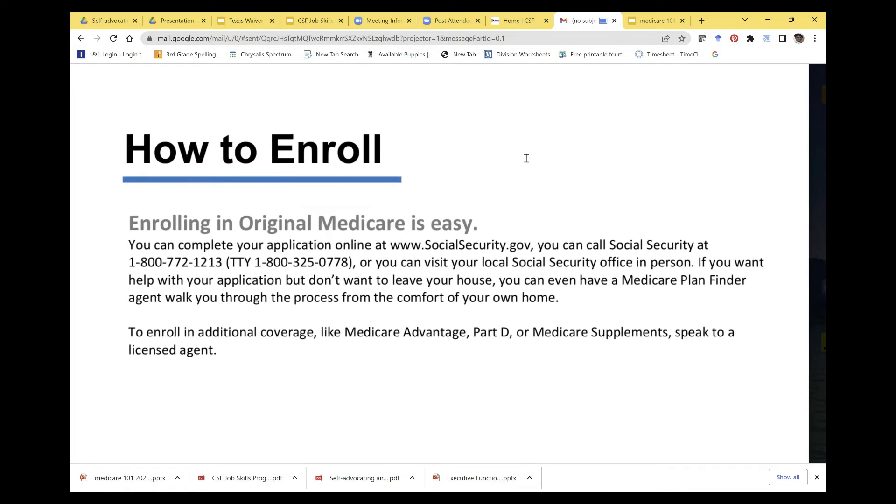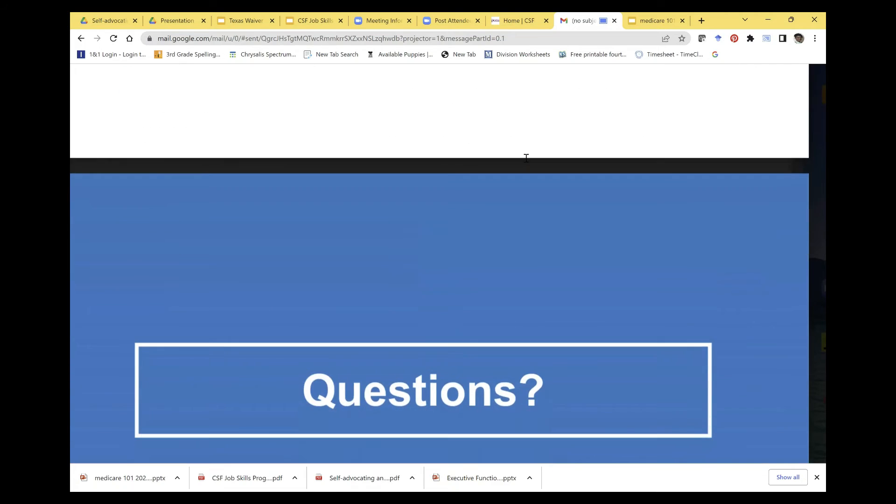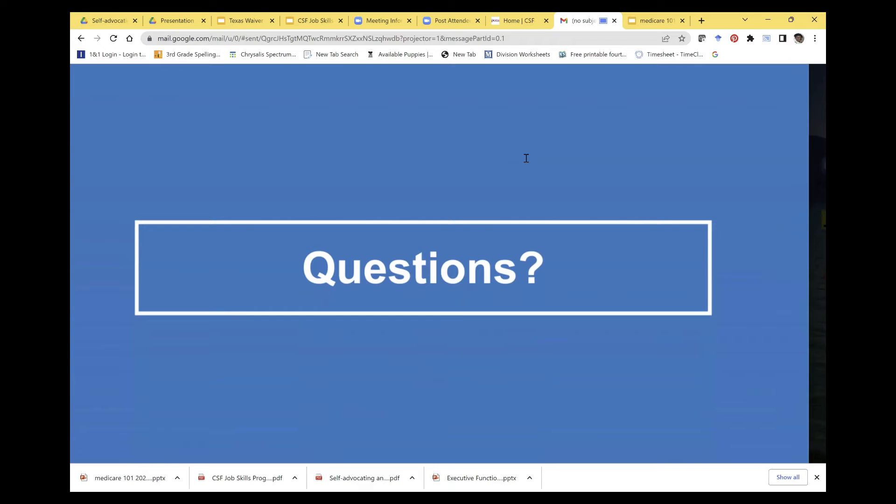There are several ways to enroll in original Medicare: online at www.socialsecurity.gov, by calling the Social Security office (not recommended), or going in person. After receiving your red, white, and blue card, reach out to an independent agent — they can show you different carriers and benefits without you having to visit every carrier's website. Hearing aids are included as a benefit in Medicare Advantage plans, after you have original Medicare.